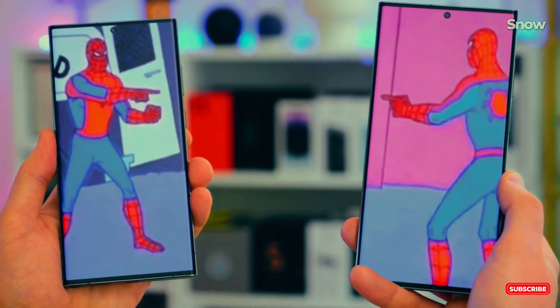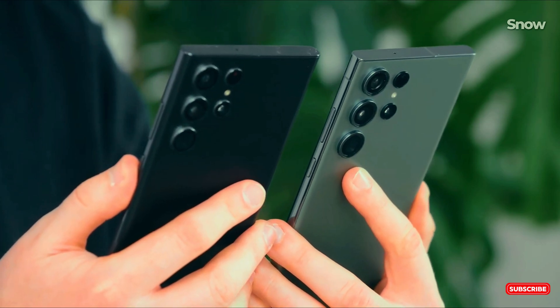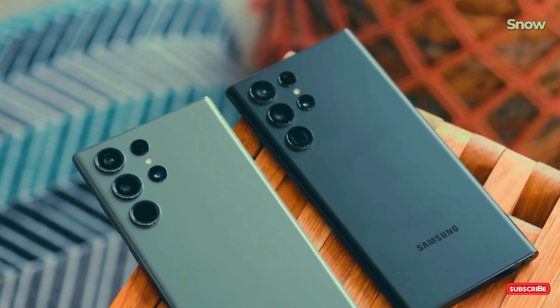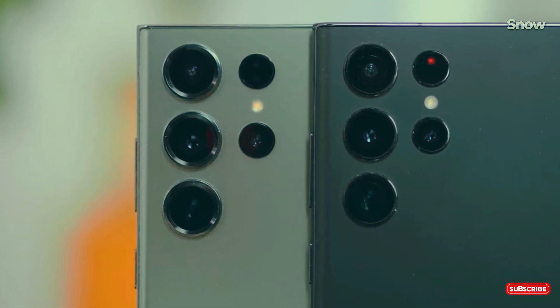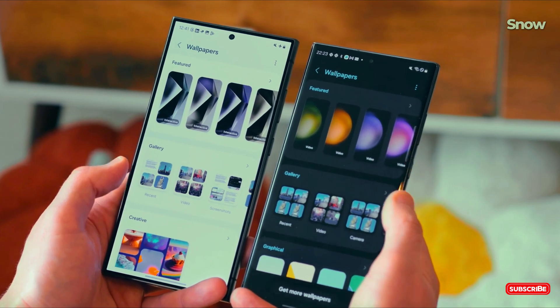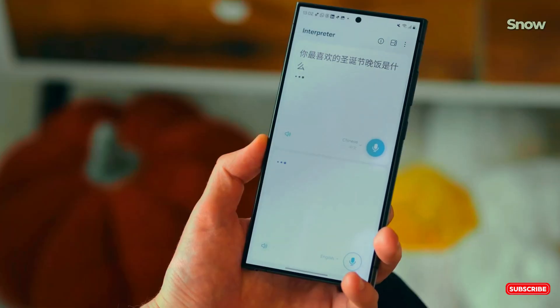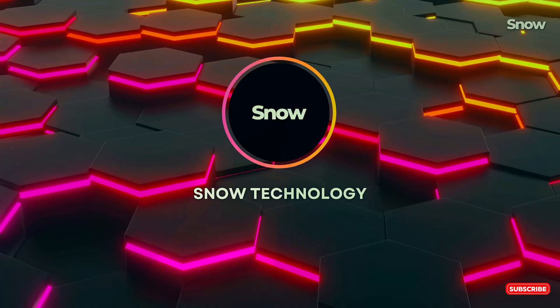Samsung's next big thing just leaked and it's about to change the game — we're talking about the Galaxy S25 Ultra, an absolute powerhouse with some jaw-dropping upgrades that might make you rethink everything you know about smartphones. What's new? How does it stack up against the competition? Let's dive right in.